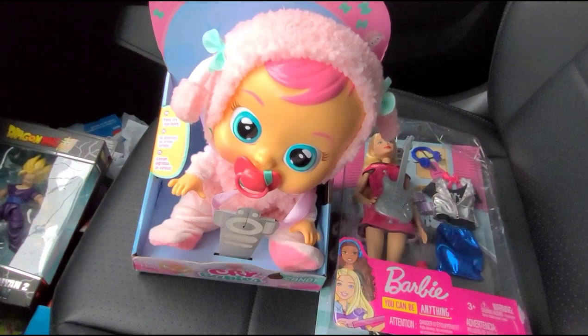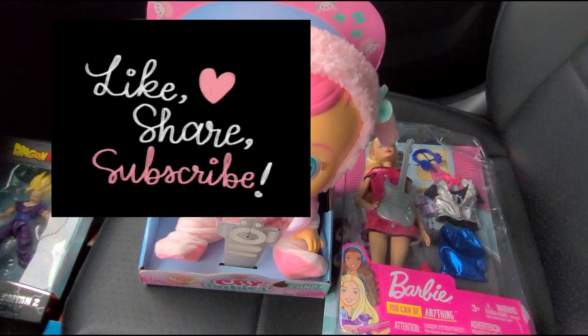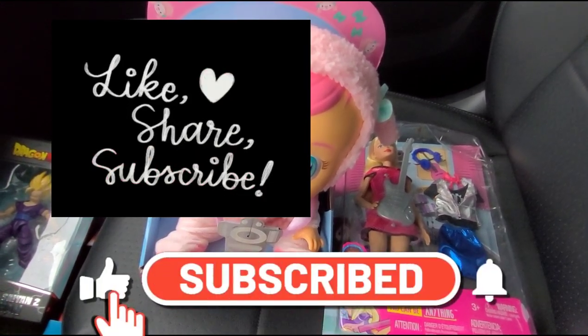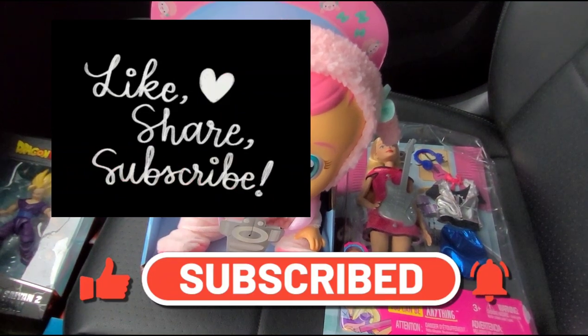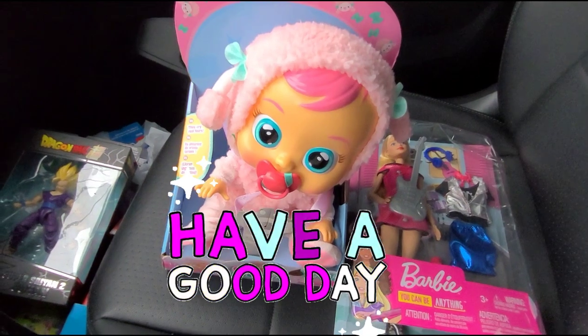Alright guys, I really appreciate each and every one of you for watching. Don't forget to like this video and share it with your family and friends so they can know about this deal at Walgreens — 90% off on toys. I'll see you on my next one, bye guys, take care!